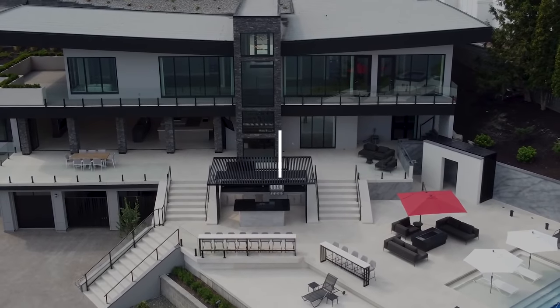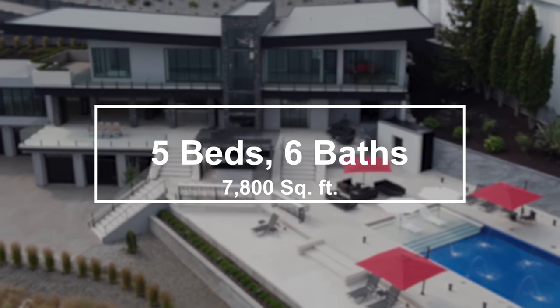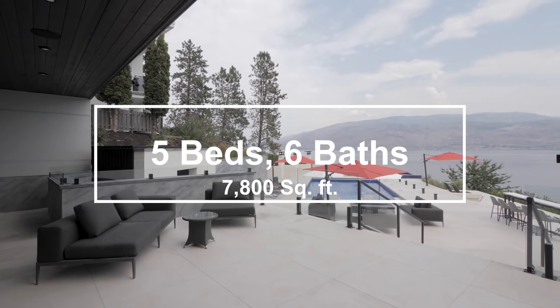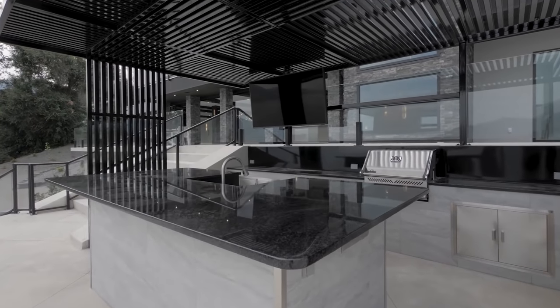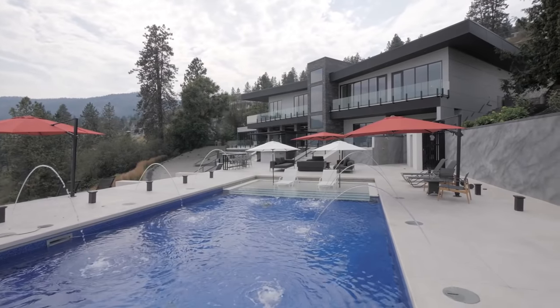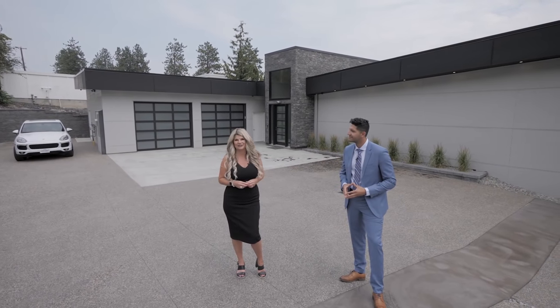This home is fantastic. We have five bedrooms, six bathrooms, over 7,800 square feet. Everybody comes to the Okanagan for outdoor entertaining and outdoor living, and this epic home has it all. We can't wait for you to tour it — you will see it all, especially the outdoor living space.